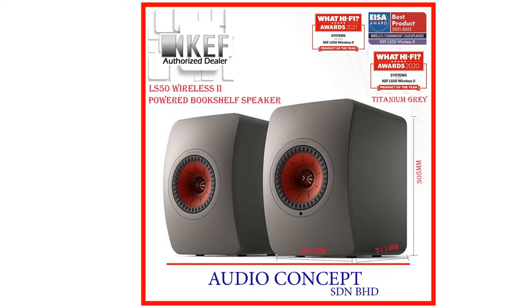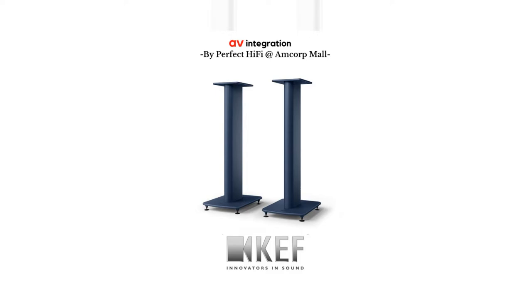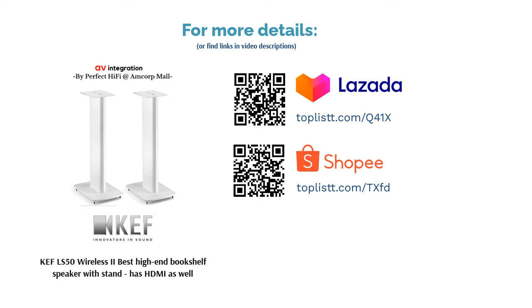Performance: According to KEF, its proprietary metamaterial absorption technology absorbs 99% of unwanted sounds. It is also hi-fi-ready, integrating Class A-B and Class D amplifiers, generating a clean, detailed sound. Users can even tinker with EQ settings on the KEF Connect app for a more personalized experience.